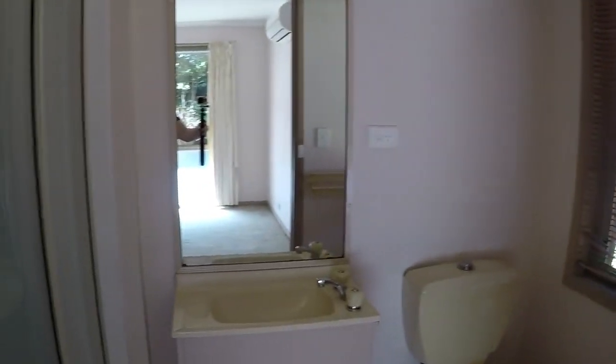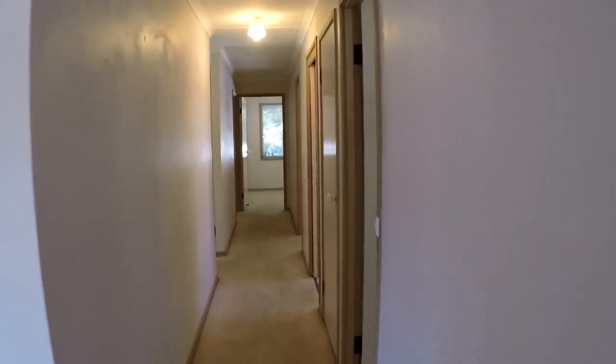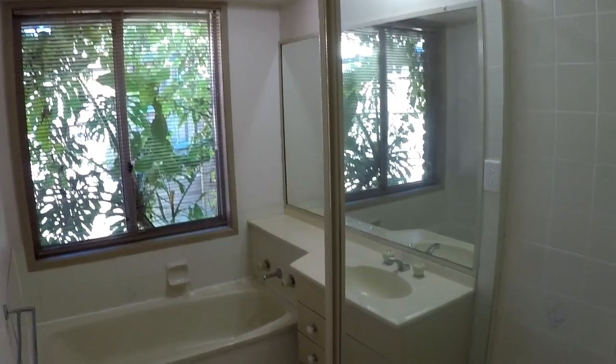Walking towards the rear down the hall, we have the family bathroom which has a separate shower and tub. Adjacent to that is the laundry and toilet.